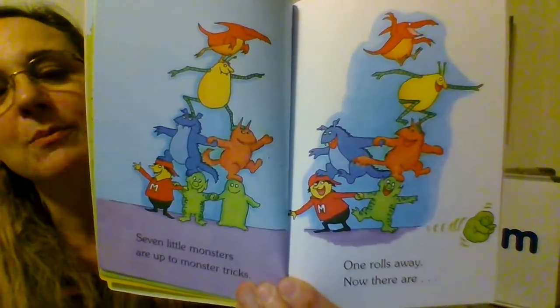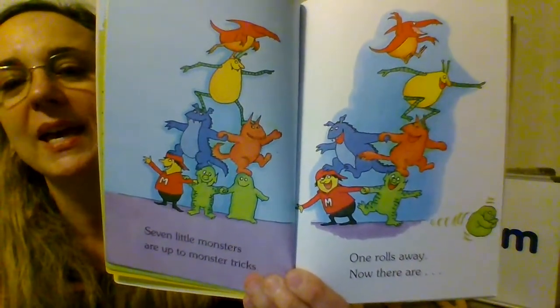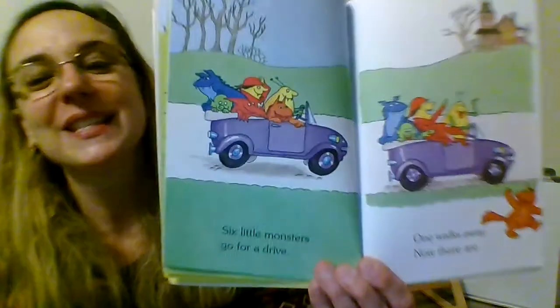Seven little monsters are up to monster tricks. One rolls away and now there are... Six. If you take one away from seven you get six.